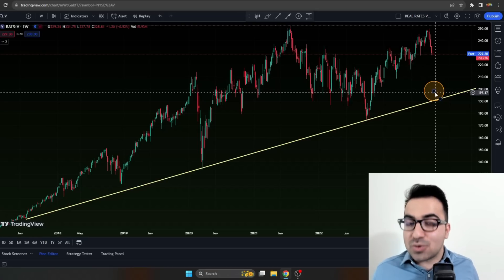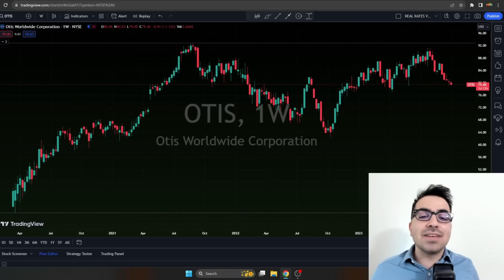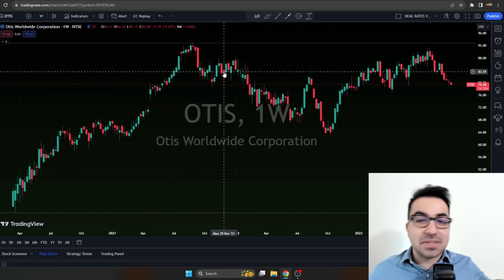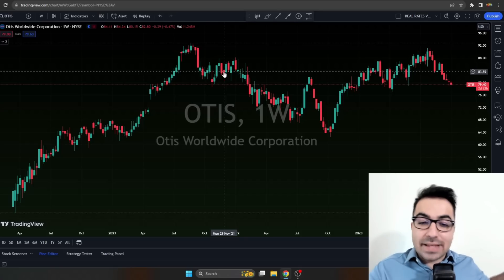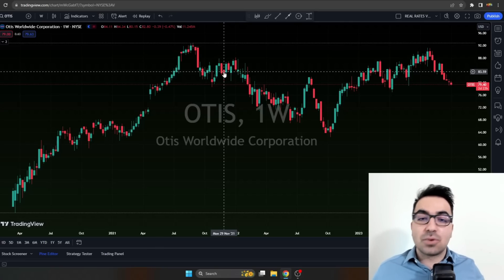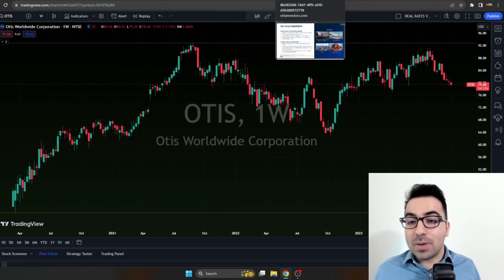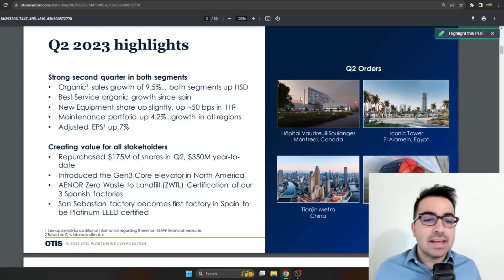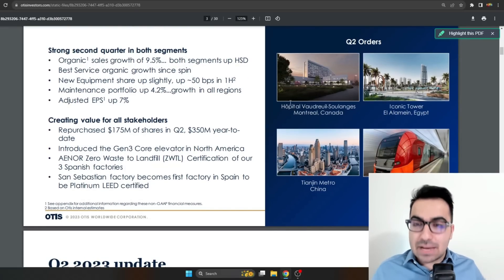The second stock is one most of you don't even know exists — Otis Elevators, ticker OTIS. It was part of UTX and then they spun off Carrier and Otis. Otis Worldwide is an elevator company — they own the elevator equipment in many popular buildings in Dubai, Egypt, the United States. I believe it's one of the largest elevator companies in the world.